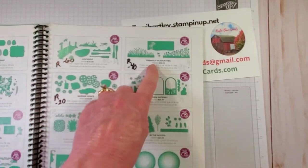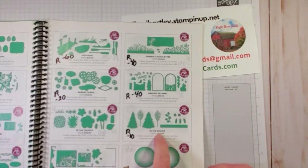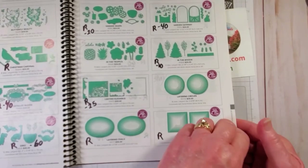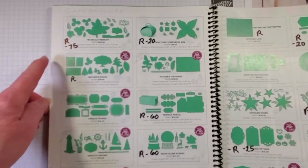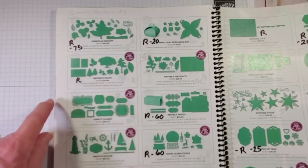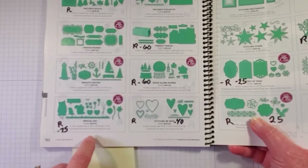Page 181 - Friendly Silhouettes retiring at 40% off. Garden Getaway dies retiring at 40% off. The Layering Squares are retiring. Page 182 - Magnolia Memory dies at 75% off, retiring. Nature Roots retiring. The Special Day dies that go with the Special Someone stamp set are retiring at 75% discount. The Mini Curvy Keepsake Stick Box - those are to put a little something in for a holiday setting. Perfect Parcel retiring at 60% discount. Snow Globe Scenes - the dies - retiring at 60% discount.